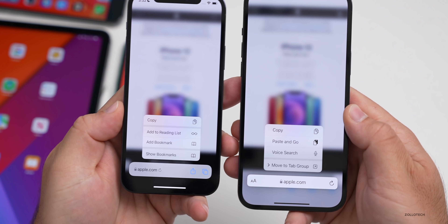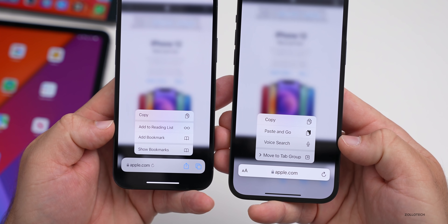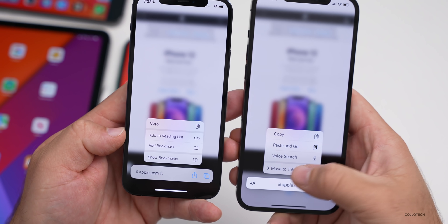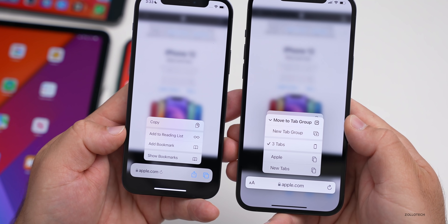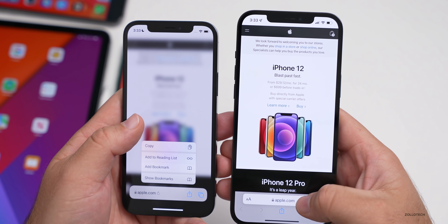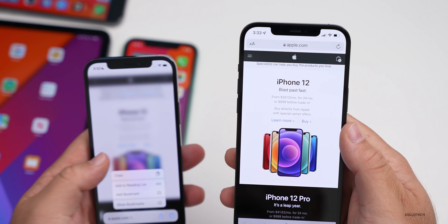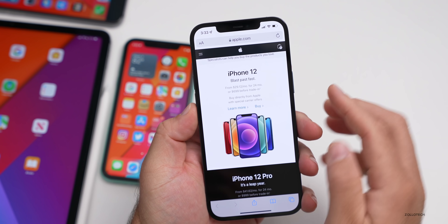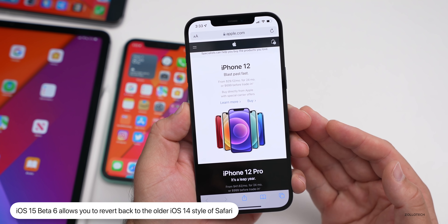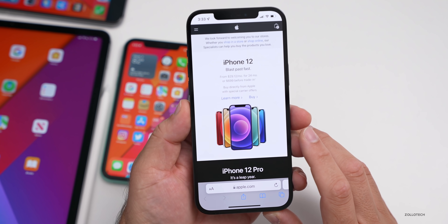With a haptic press you'll see it says copy, paste and go, voice search, or move to tab group. I kind of liked the voice search button in the address bar, but they've moved that as well. If we tap on move to tab group, it shows our tab groups — completely different from beta five. You can tap on this and move the address bar to the top. So if you want the old style back, you can now do that in beta six — it looks just like iOS 14. And of course you can change it back to show it at the bottom as well.